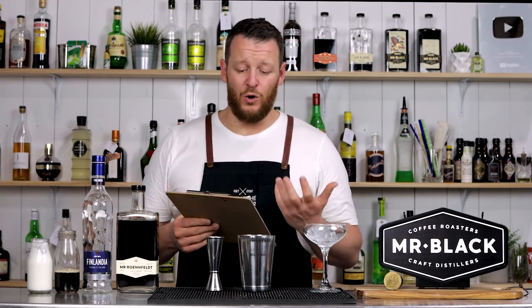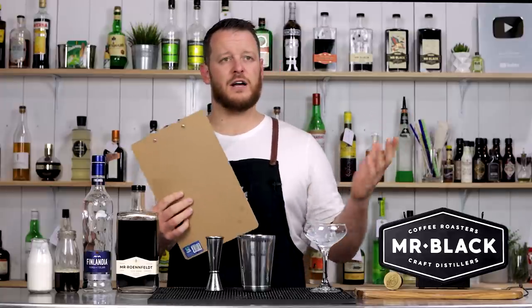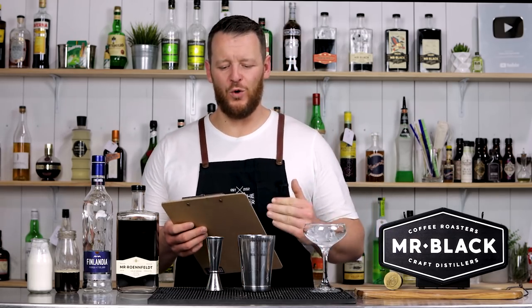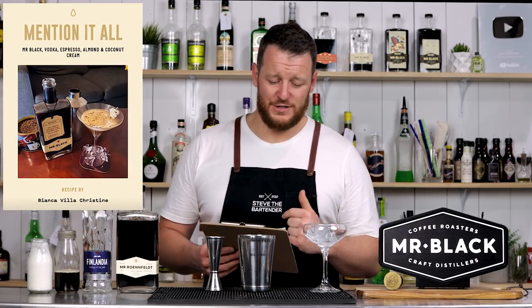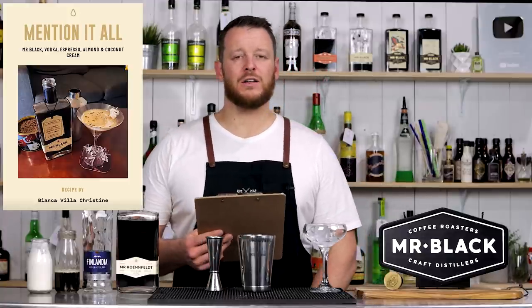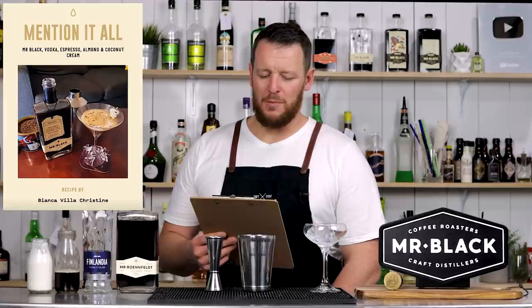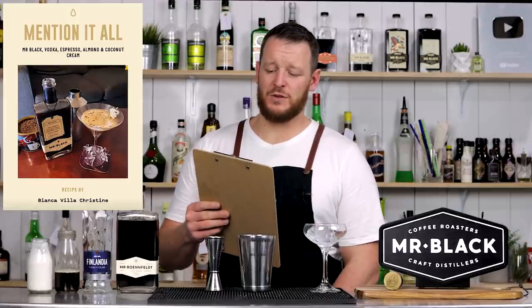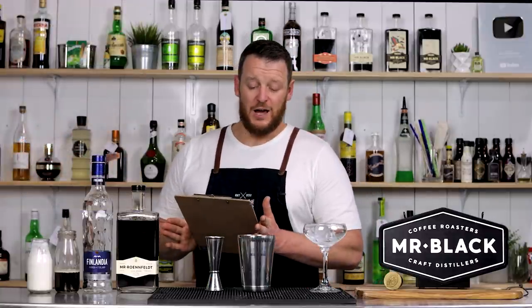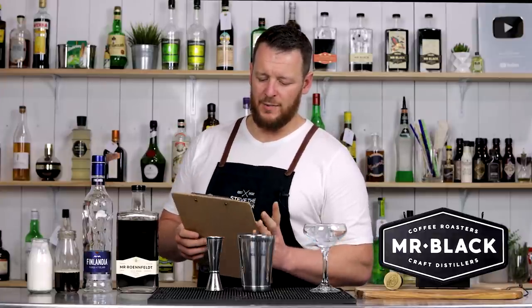Three cocktails to make today and I'm starting with the Mention It All, which had the most votes. So the Mention It All finished with a whopping 359 votes and it's described as a classic espresso martini with a coconut twist, named Mention It All à la Bethany Frankel, because nothing makes me want to stir the pot more than an espresso martini. This is a relatively simple variation on an espresso martini, just with the addition of a coconut and almond milk creamer.